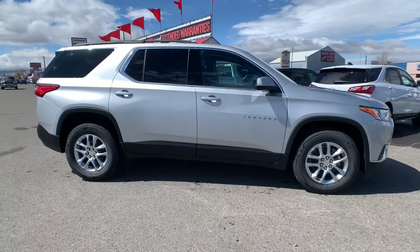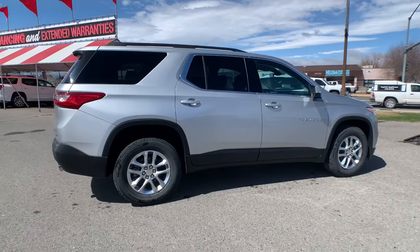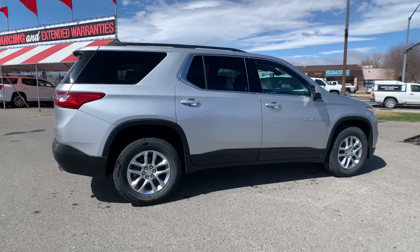Introducing the 2021 Chevrolet Traverse. The Traverse delivers all-weather capability, sleek styling, a spacious and quiet interior, ample cargo storage, and technology that keeps you safe and connected wherever your adventures may take you.